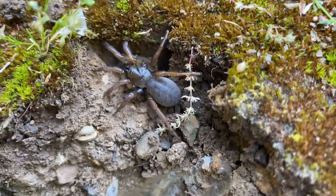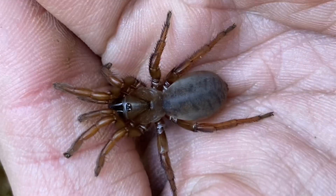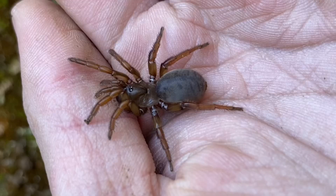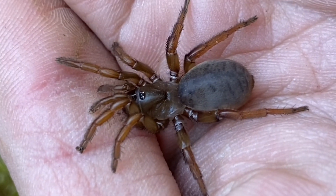It doesn't seem too concerned with biting, so I'm going to see if I can handle it. This isn't the first time that this species has shown up in one of my videos, but I thought I would do an entire video dedicated to these since they are quite a cool species.